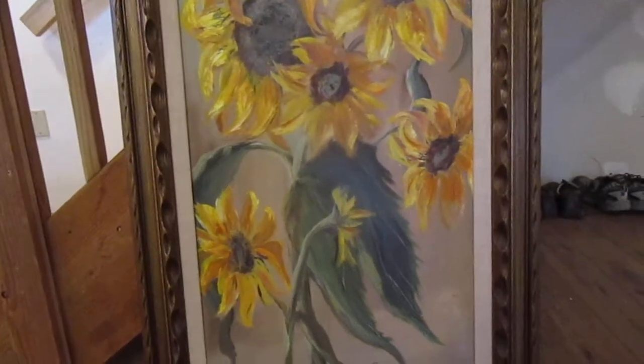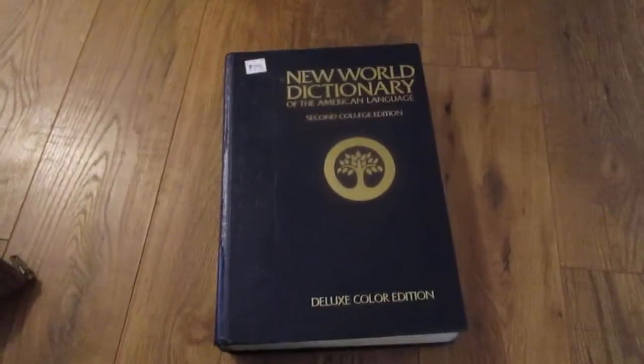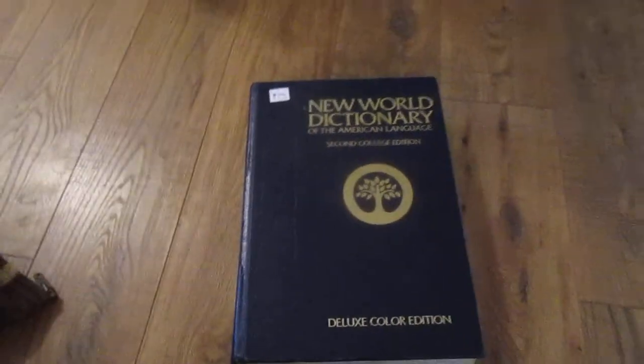There's a couple different places I'm thinking of putting it. I'm not sure exactly where yet. Kids each got to pick out a book, and that's the one that Ruben wanted. He just really wanted a dictionary to be able to look up words, so we got him that one.